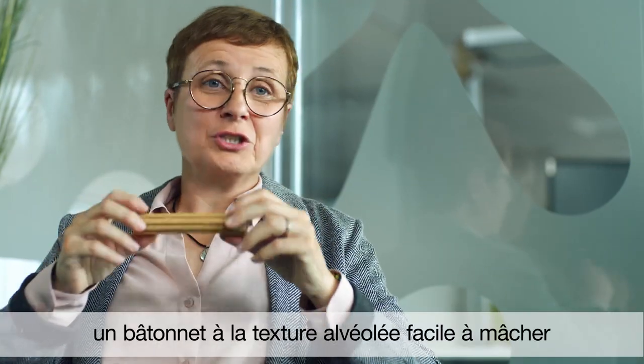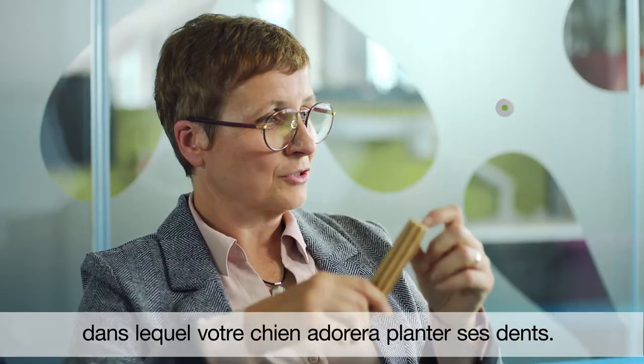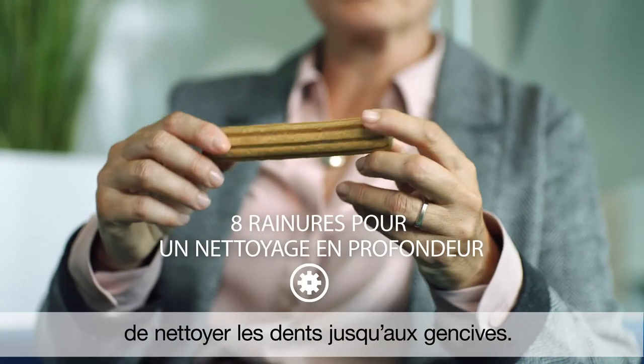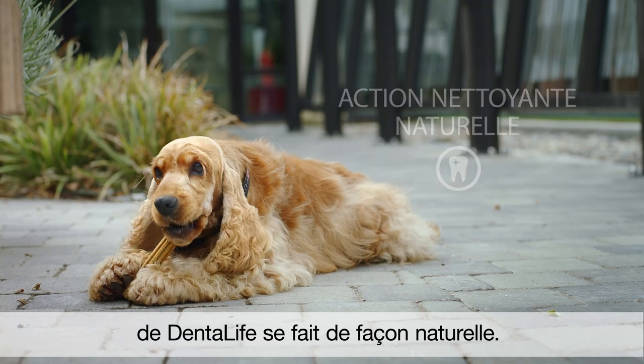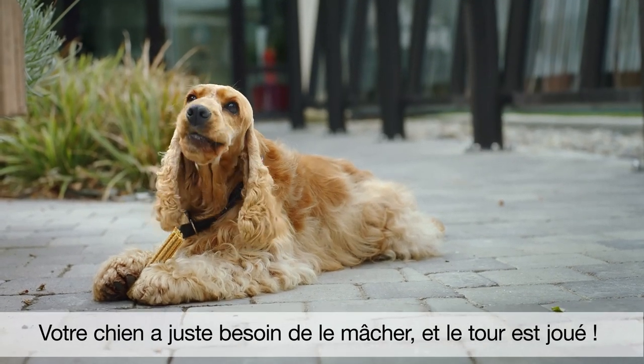We designed Dentalife to be chewy, with a unique section that has thousands of air pockets, so your dog can really dig in. The eight distinctive ridges clean right down to the gum line. Studying the chewing behavior of a dog, we made sure Dentalife cleans in a natural way. Your dog just needs to chew on it, and it does its job.